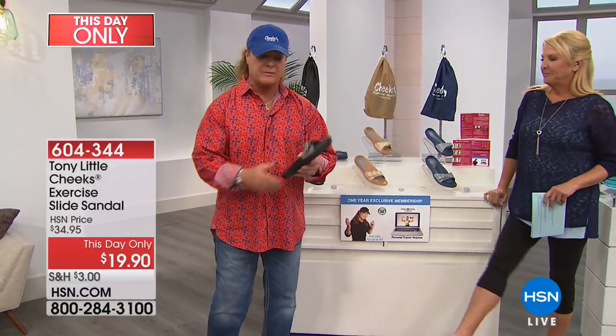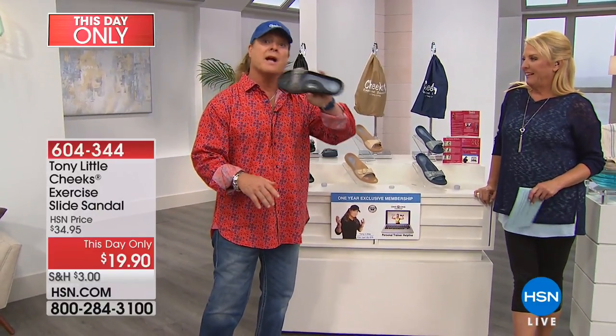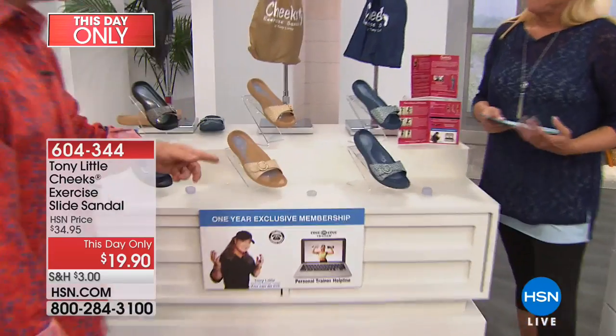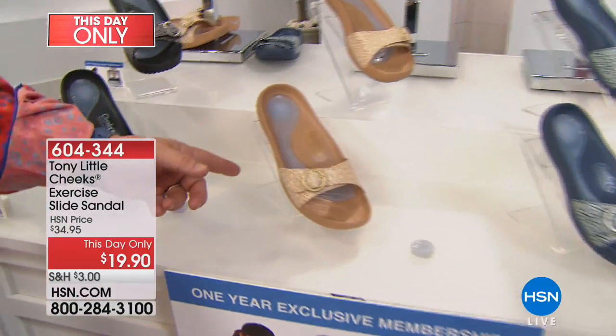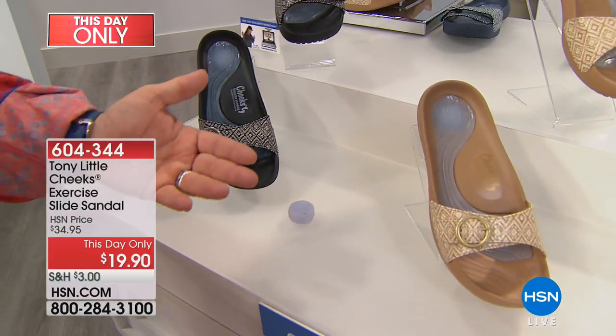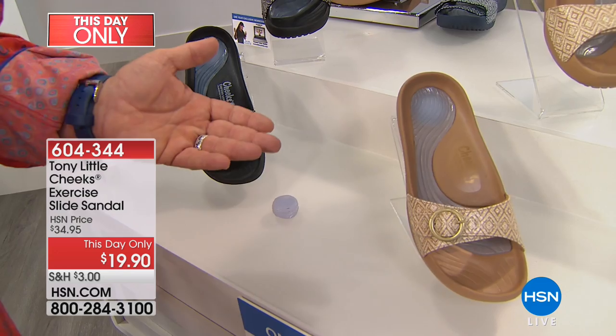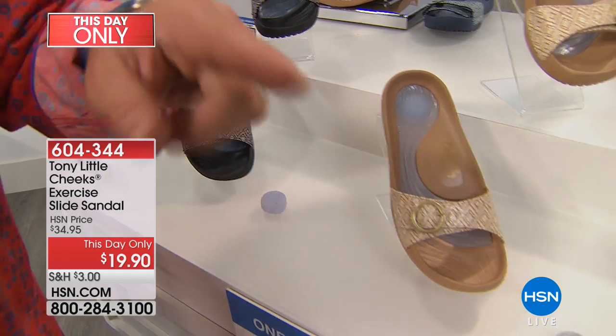This is the one — we can't even tell you how many we've sold or how much people love them. Just millions. At this price, if you want a black and a tan, now's the time because you're getting two pairs for under $40. So it's crazy, crazy great. But let's go over here and show some of the other things with it.